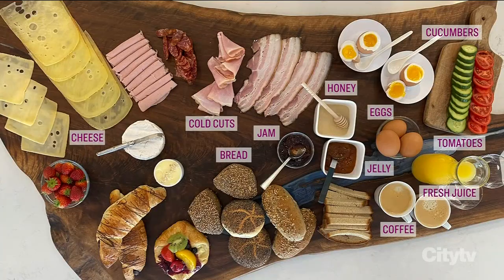Randy is preparing a German breakfast spread, so here's what you're going to need: bread, cheese, jam, jelly, some honey, cold cuts, eggs, tomatoes, cucumbers, fresh juice, and of course coffee — because we all need the coffee.